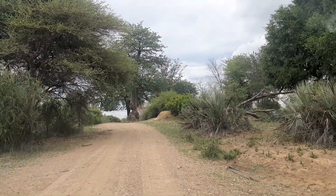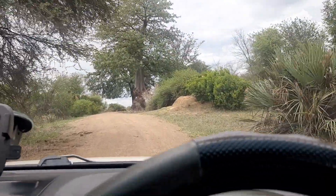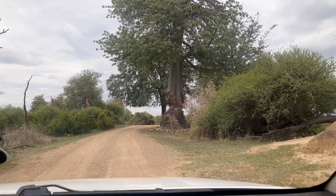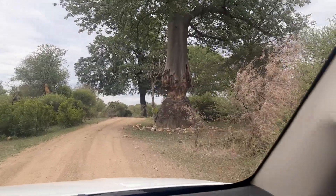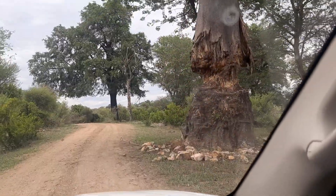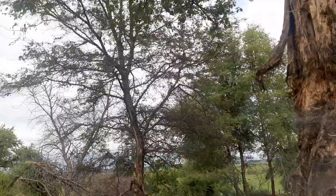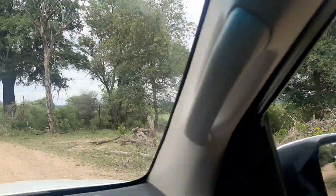Ahead of me there seems to be a very interesting baobab tree that looks cut in the middle. It's really quite interesting and fantastic. Look at this tree — have you seen this before? It's quite amazing. Look what elephants have done — the tree is about to literally snap, just cut in the middle.